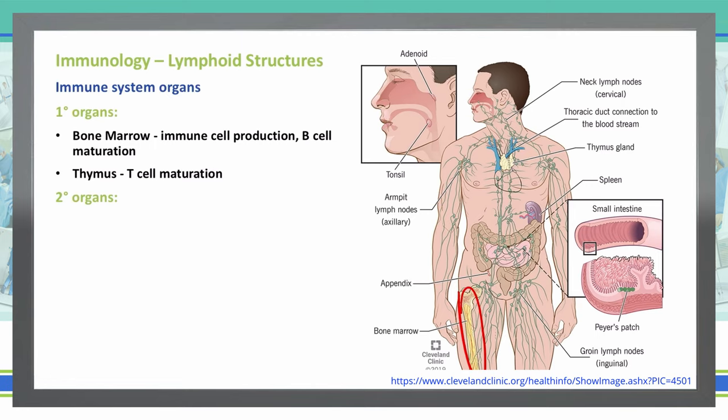The thymus, which is up in the chest, posterior to the sternum, as you can see right here circled in red, is where our T cells mature.